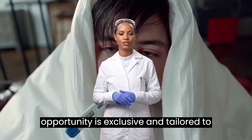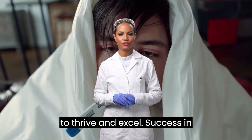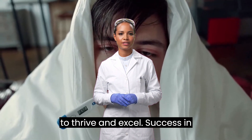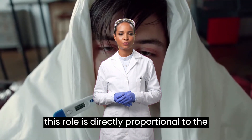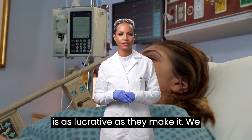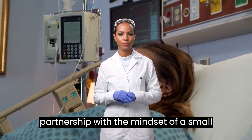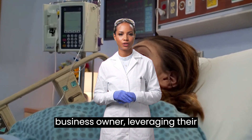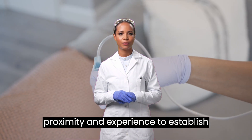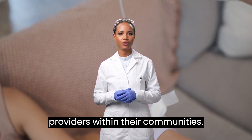This opportunity is exclusive and tailored to individuals with the skill sets necessary to thrive and excel. Success in this role is directly proportional to the candidates' efforts, as this opportunity is as lucrative as they make it. We encourage candidates to approach this partnership with the mindset of a small business owner, leveraging their proximity and experience to establish themselves as reliable healthcare providers within their communities.